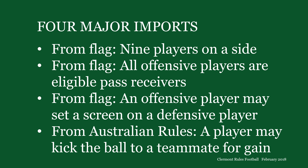Claremont Rules has four major imports. As in certain forms of flag football, there are only nine players on a side and all offensive players are eligible pass receivers. An offensive player may not block a defensive player by contact, but he may set a screen as in basketball — to prevent the defensive player from blocking a pass or a kick, to open a path for a ball carrier, or to free up a receiver downfield. As in Australian rules football, a player may kick the ball to a teammate for gain. The teammate may take possession by catching it on the fly, catching it on the bounce, picking it up, or falling on it. However he takes possession, he's said to capture it.